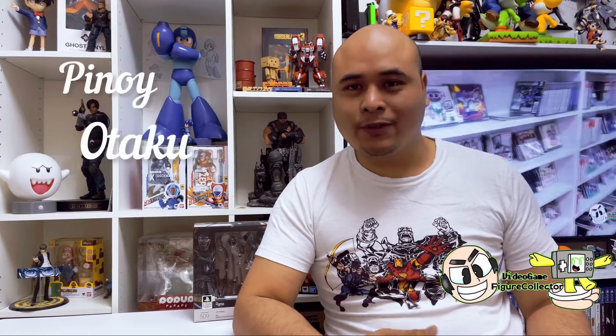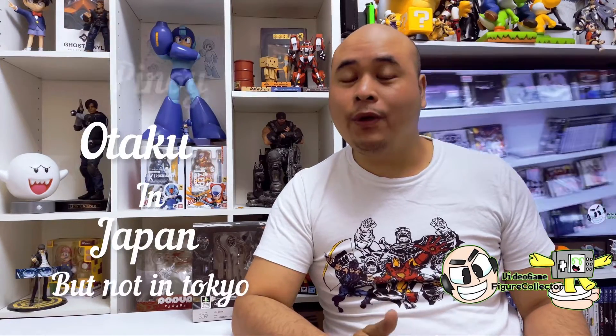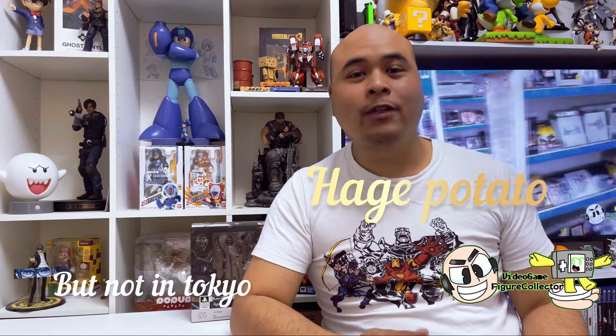Welcome back to Video Game Figure Collector. I am your Pinoy Otaku in Japan, Haggie Potato. For this episode, I will be giving out news about video game related figures you should watch out for that will be released this year. Get your wallets ready because it's going to be a doozy — there are a lot of video game related figures releasing in the later half of this year.